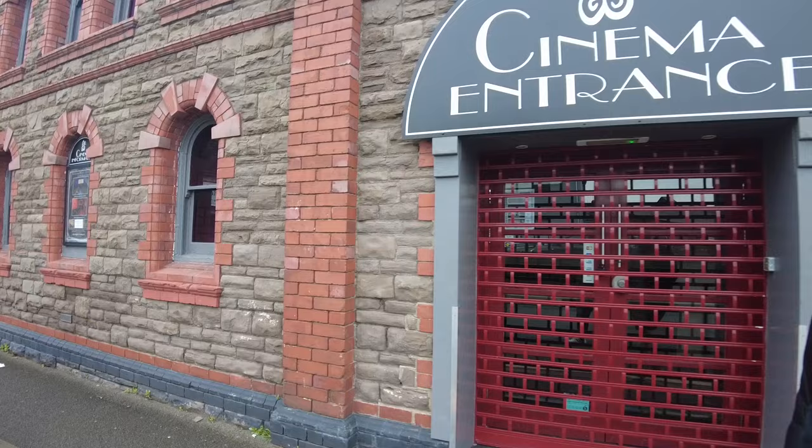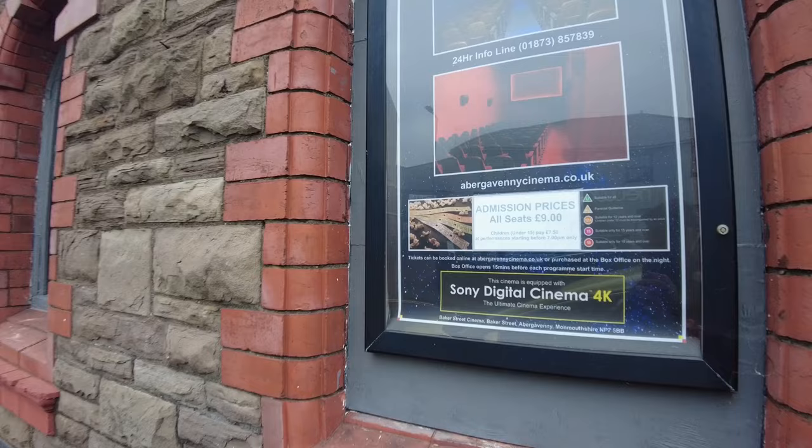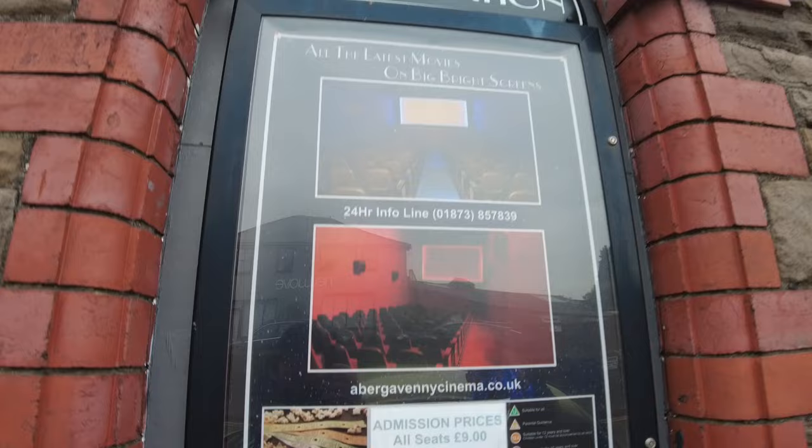Established 2010 — there you go, that's what it looks like inside. Yeah, all seats nine quid — that's not too bad. They've got a Sony digital 4K screen. I thought maybe it'd be like an old-fashioned one. That's a cool poster there — Mario. John Wick — my name is John Wick.